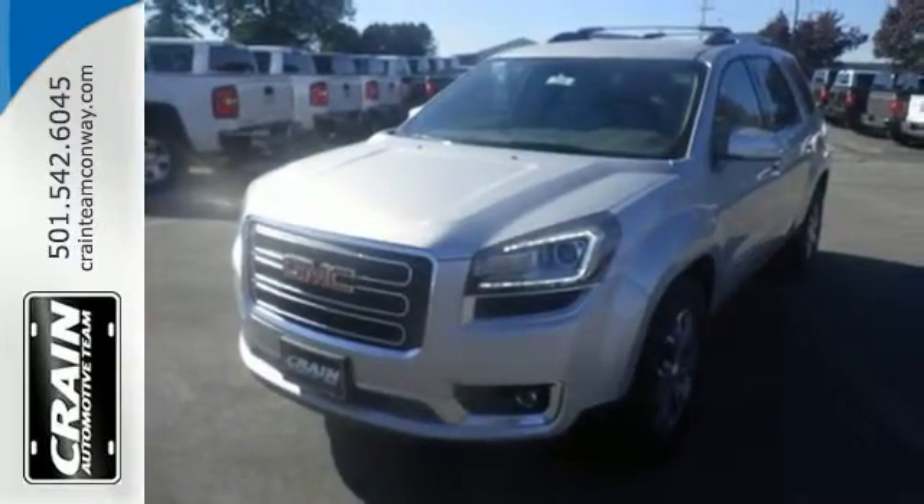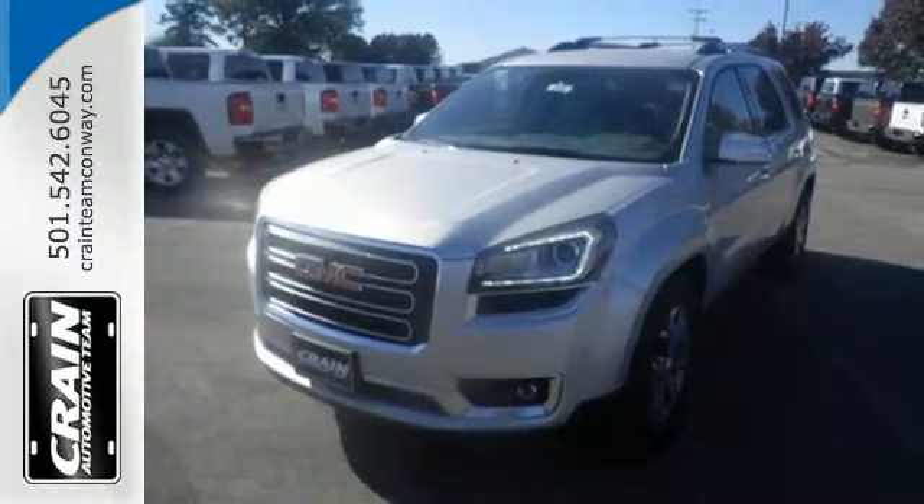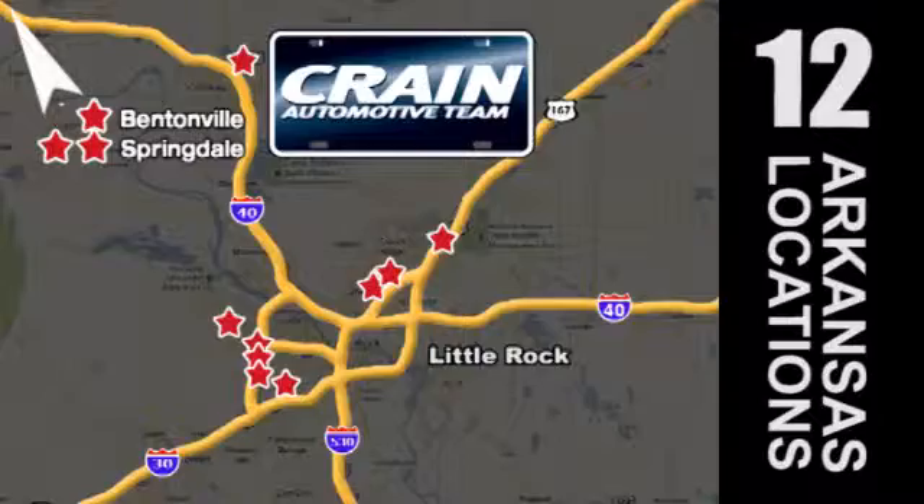This Acadia is awaiting your test drive today. Visit us anytime at craneteam.com. Go, go, go — the Crane Team's got them. Craneteam.com.